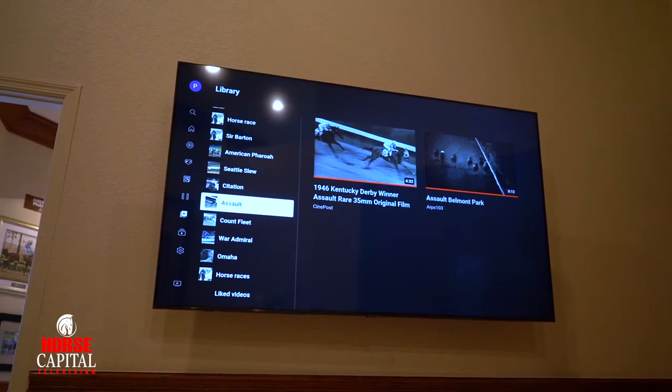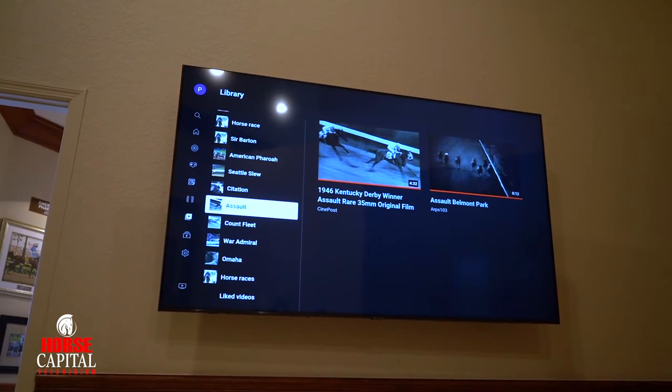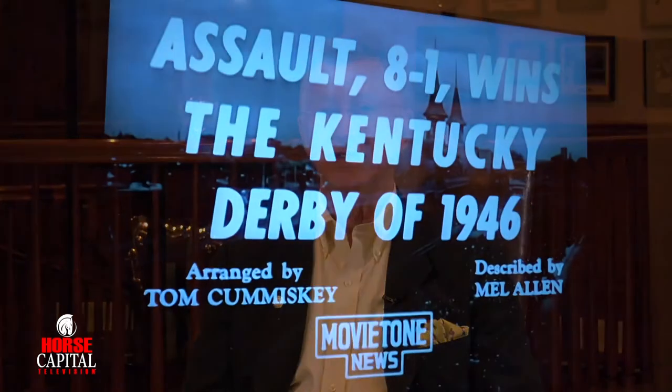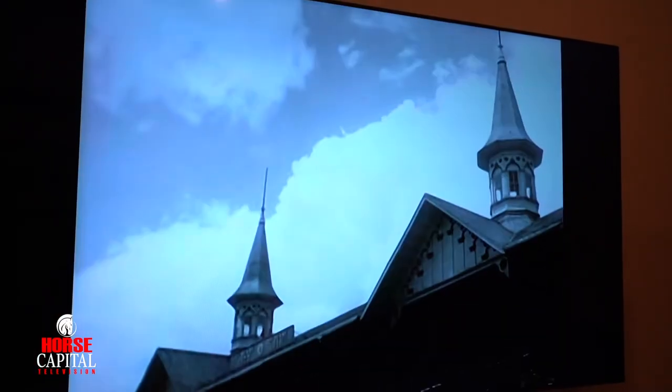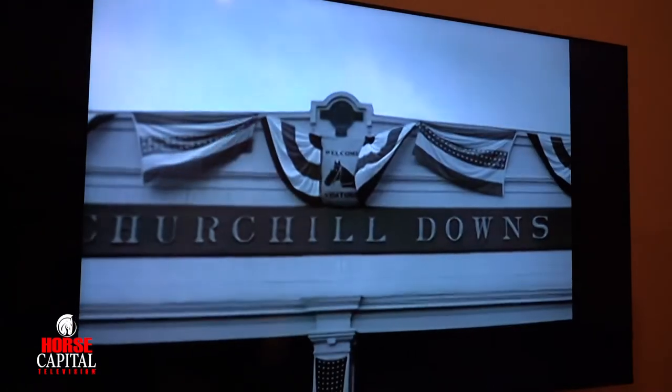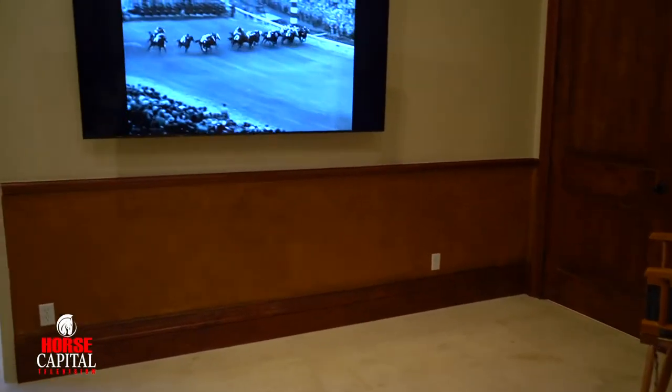Before you leave the museum, I also have a television opportunity to see each of the horses' races — the Triple Crown races that they accomplished in their lifetime — to appreciate what they did accomplish on the track.